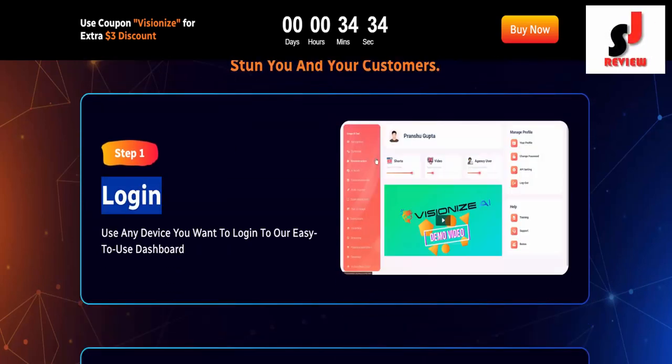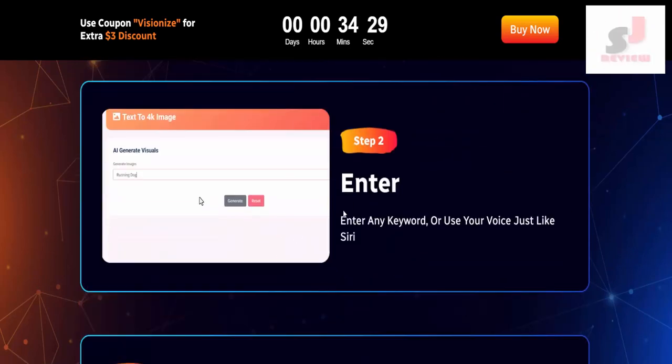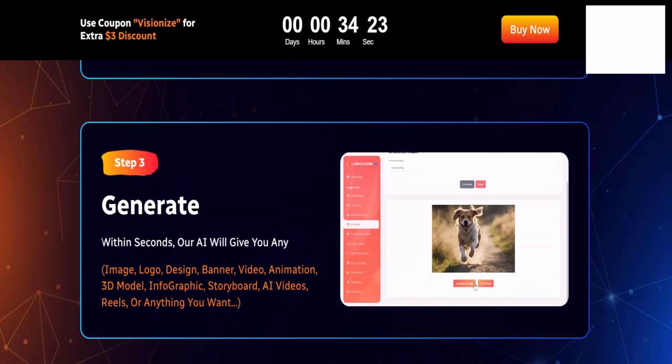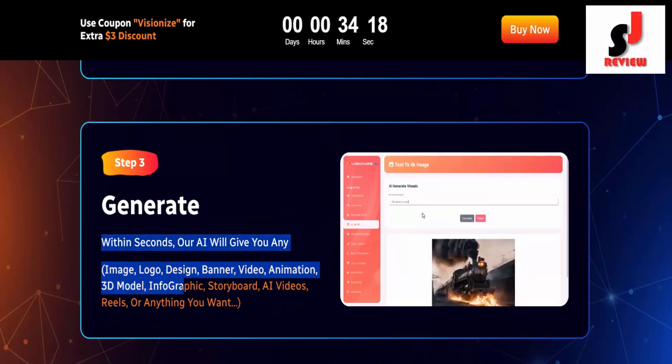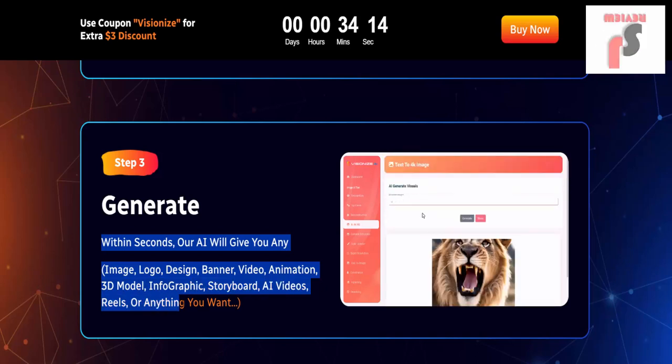Access 50 mind-blowing AI features to stun you and your customers. Step 1: Login — use any device you want to log in to our easy-to-use dashboard. Step 2: Enter — enter any keyword or use your voice just like Siri. Step 3: Generate within seconds — our AI will give you any image, logo, design, banner, video, animation, 3D model, infographic, storyboard, AI videos, reels, or anything you want.